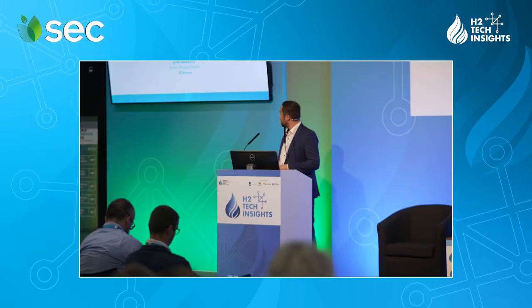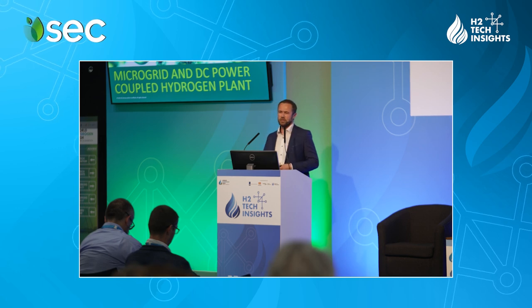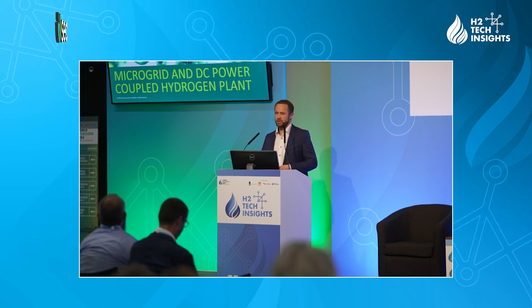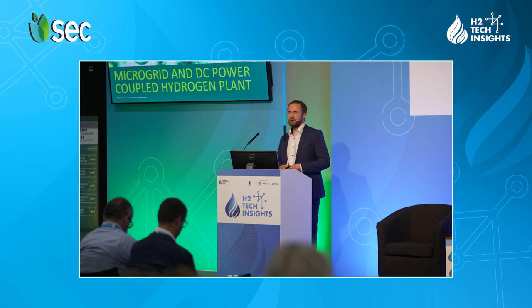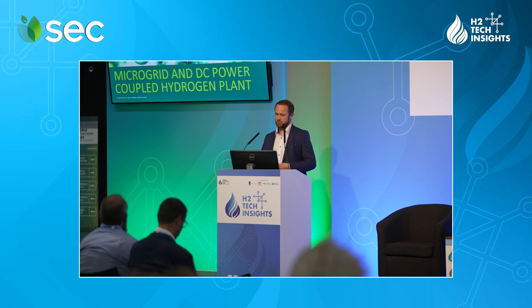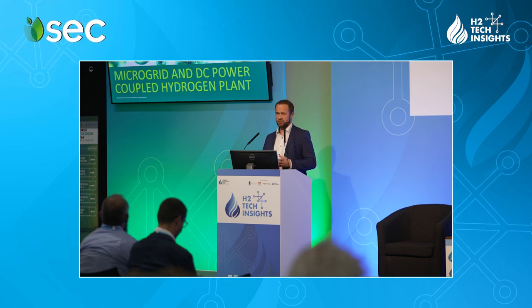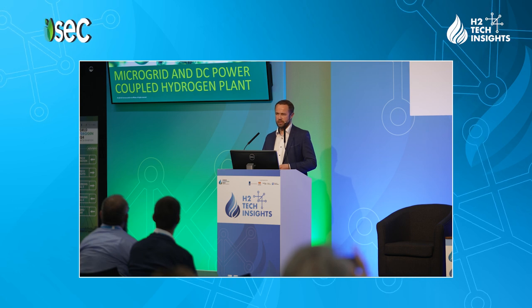Hi everyone. My name is Dino Ablaković. I'm a Solutions Director for Microgrids at GE Vernova. For those unfamiliar, GE Vernova is a new spin-off company of GE General Electric. It basically integrates about a third of what GE used to be — 80,000 people and all energy businesses including electrification, power, and wind.